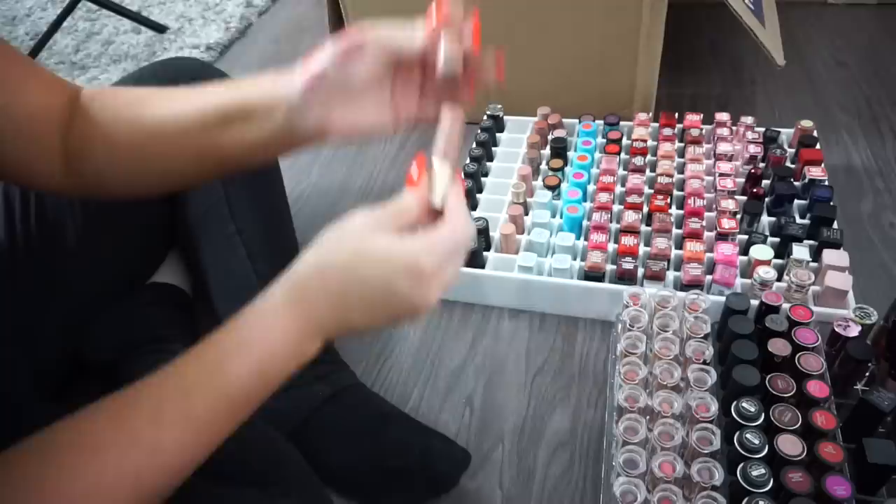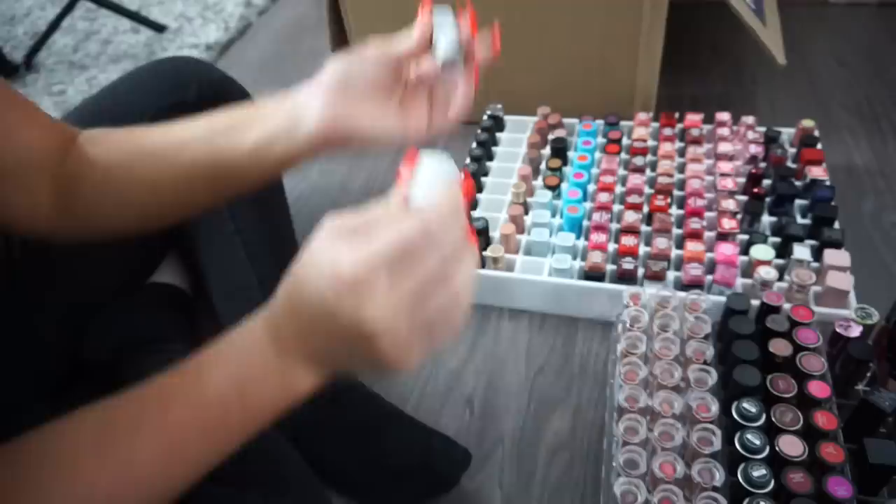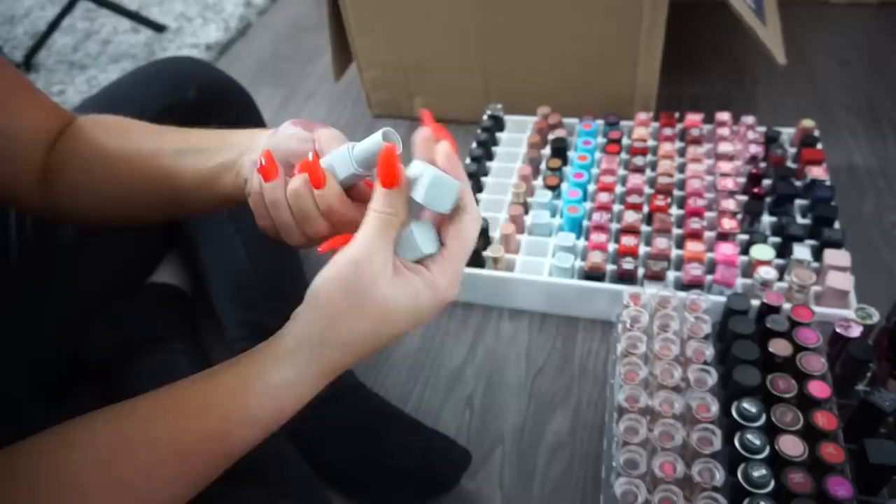A bunch of Too Faced Nude Liquid Lipsticks — keeping all of them. I like the formula and all the shades are nudes I'll use. Some NARS from the Erdem limited edition collection — beautiful but discontinued, so donating the lipsticks from that collection. I try not to keep too many limited edition things.